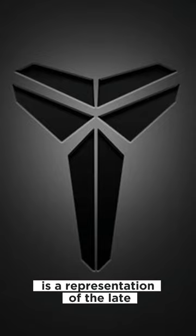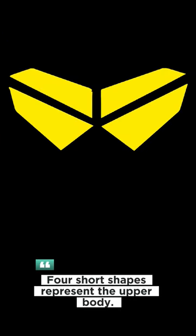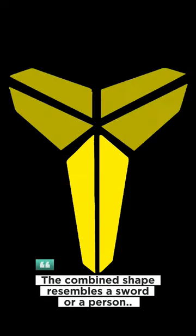The Black Mamba logo is a representation of the late NBA basketball player Kobe Bryant. The iconic Kobe Bryant logo has six segments: four short shapes represent the upper body, and the two long shapes represent the lower body. The combined shape resembles a sword or a person.